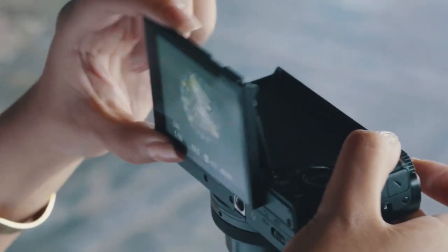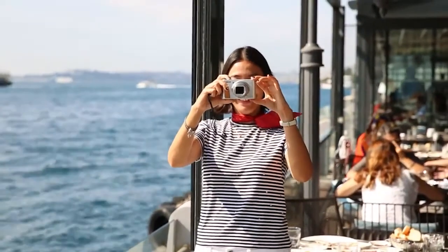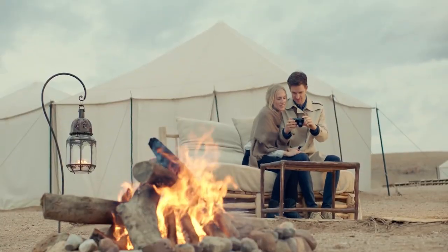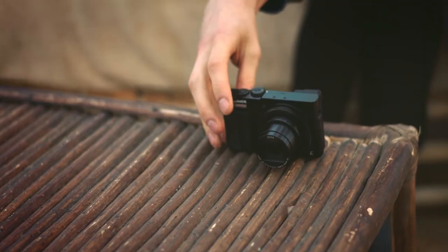Every camera we've covered here today has its own set of features to meet your specific photographic needs. Which camera do you think is best for you? Please let us know in the comment section below, and if you liked the video, don't forget to give it a thumbs up!